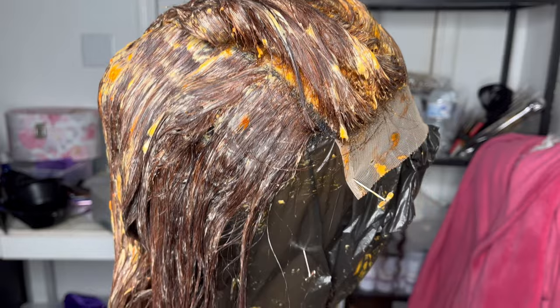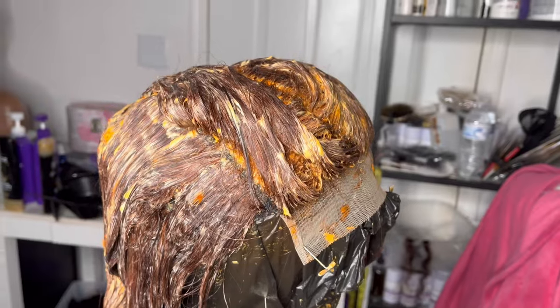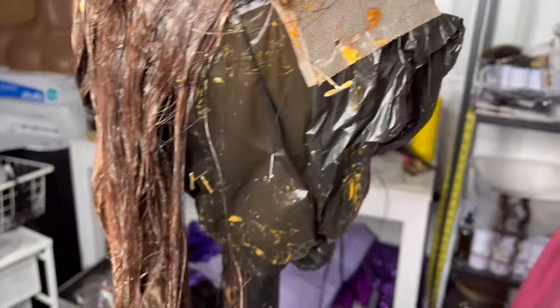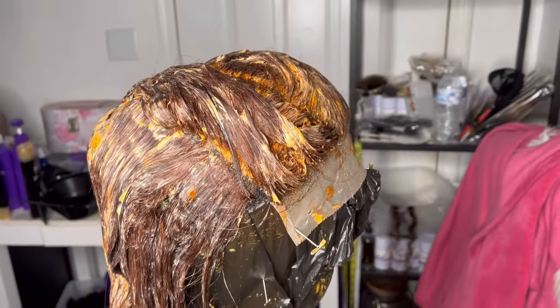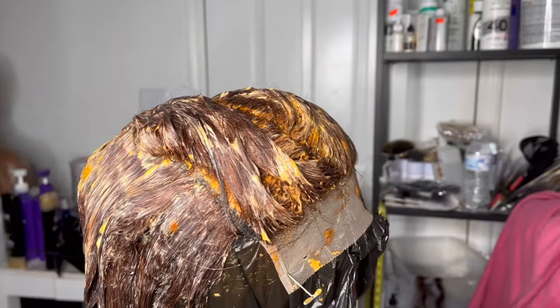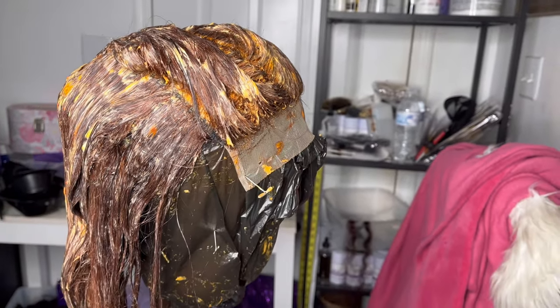The color has been sitting for about 30 minutes y'all, and it looks so good. Honestly, if I love this thing I'm going to make me one — I can't steal this one though, it's for the restock. I'm about to go wash it out and you guys will see the final look later.